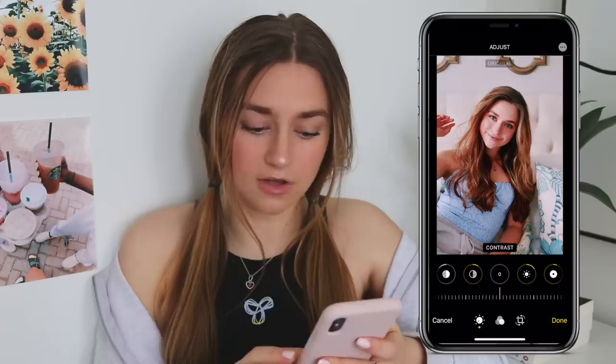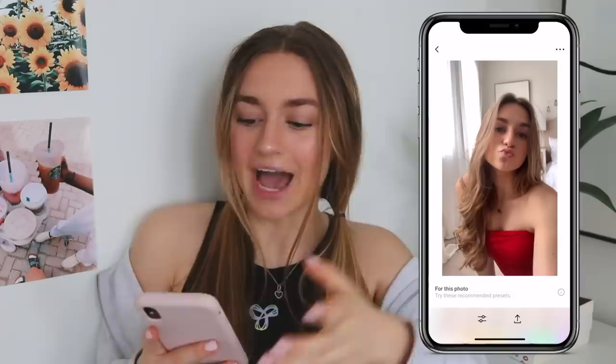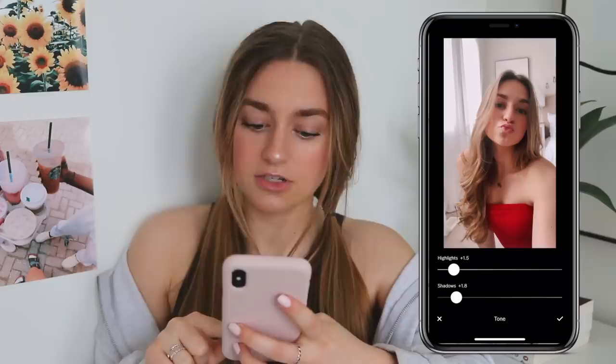This is a selfie I recently took on my old phone, the iPhone 8 Plus, front camera. The front camera definitely does not have the greatest quality. I'm going to show you guys how to make it look the best. I'll go to VSCO and use the C6 filter again, turn it down a lot. Put the exposure up a bit — this is going to make it kind of grainy but we're going to fix that later. Sharpness up, highlights down and shadows up to get rid of those shadows on my face. Make the photo more pink and a little warmer.